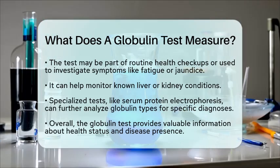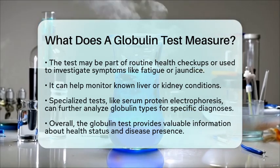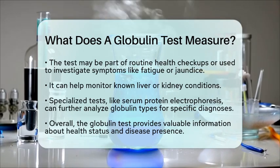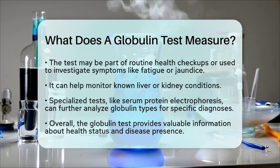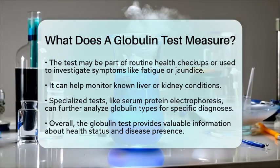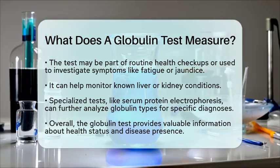In essence, the globulin test provides a snapshot of your health by measuring the concentration of globulin proteins in your blood. It offers insights into liver and kidney health, immune function, and the presence of certain diseases. Understanding these levels can be a key part of diagnosing and managing various medical conditions.